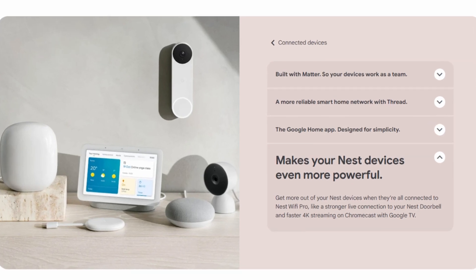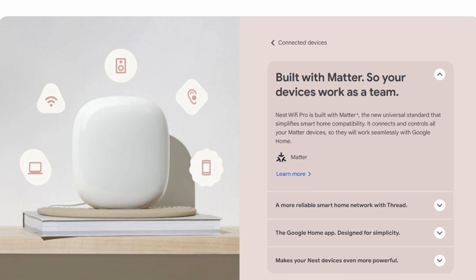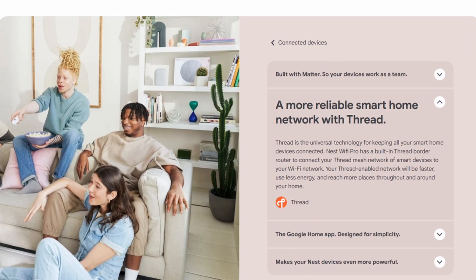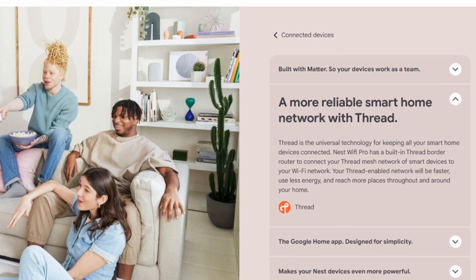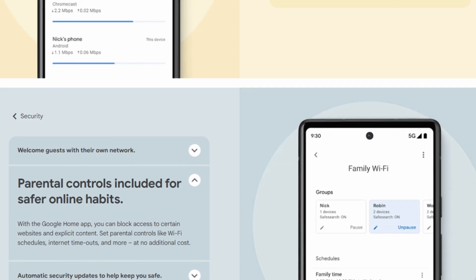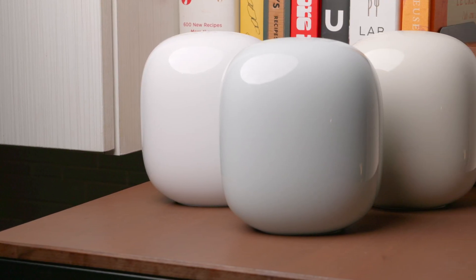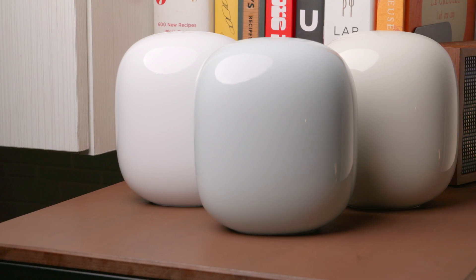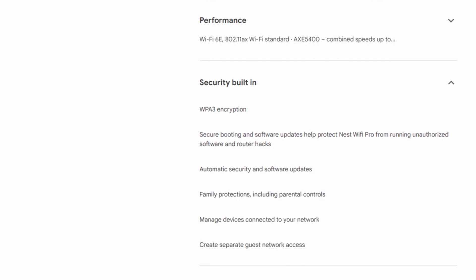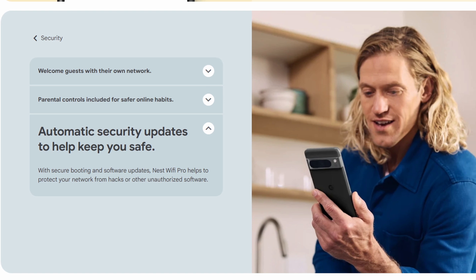One standout feature of the Google Nest Wi-Fi Pro is its smart home integration. It's not just a router — it's a hub for Google Home, Matter, and Thread. So if you're into smart lights, smart speakers, and all of the IoT gadgets, you're covered. The app also gives you advanced parental controls, pausing Wi-Fi on your kids' devices during homework or bedtime. And as for security, WPA3 encryption and automatic updates keep everything secure without requiring any extra effort on your part.